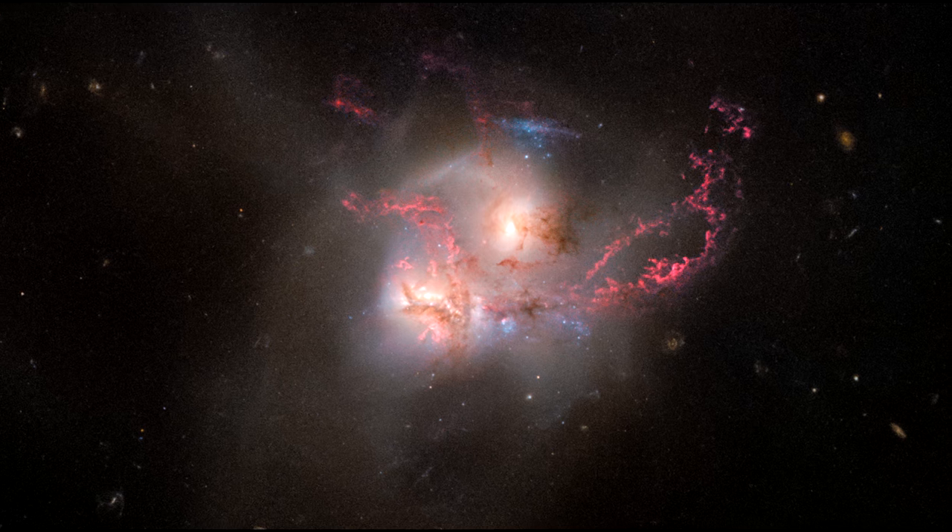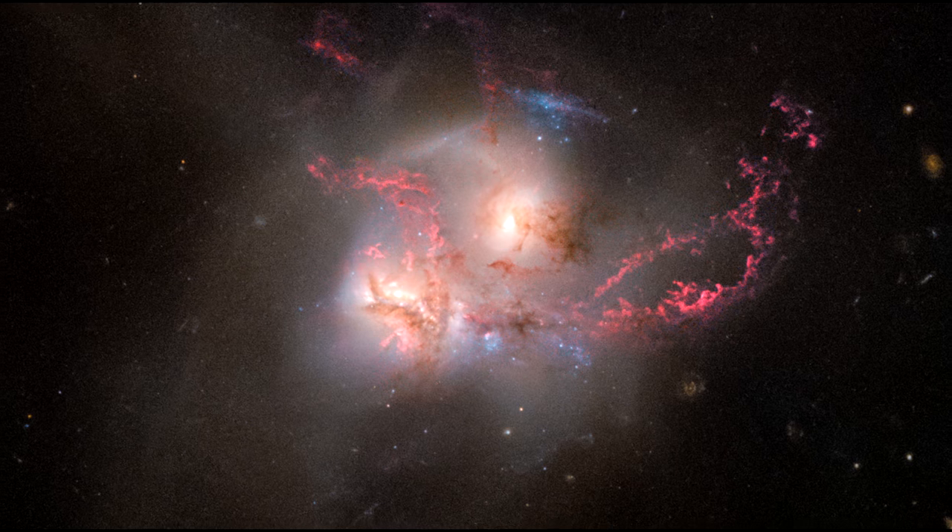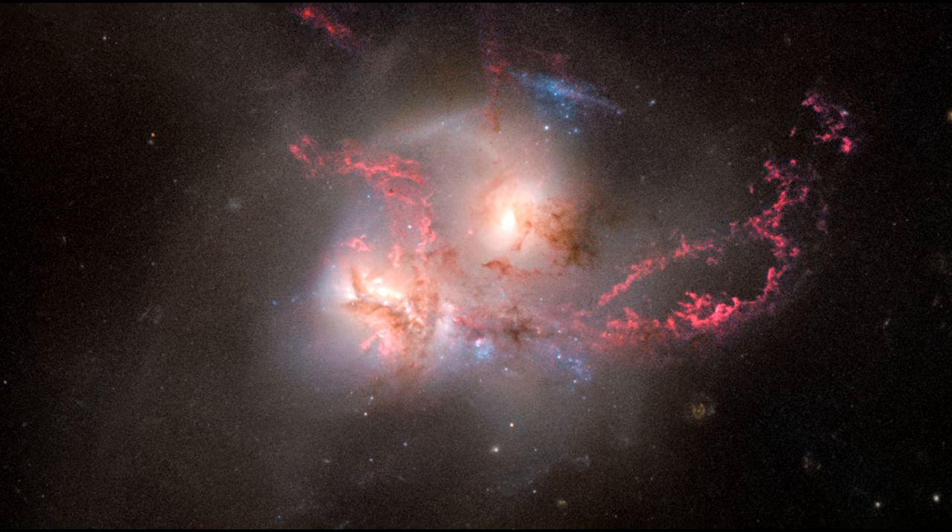In addition, each merging galaxy contains an active galactic nucleus. More gas and other debris are fed into supermassive black holes.